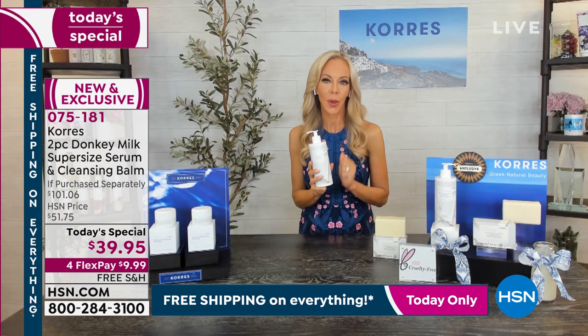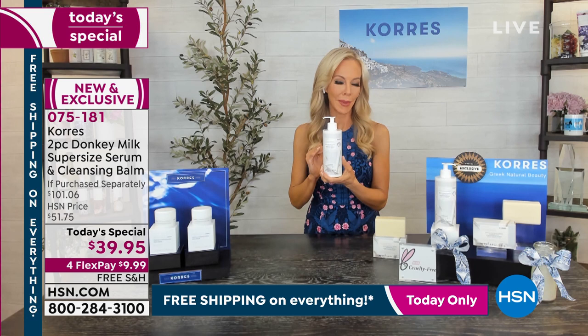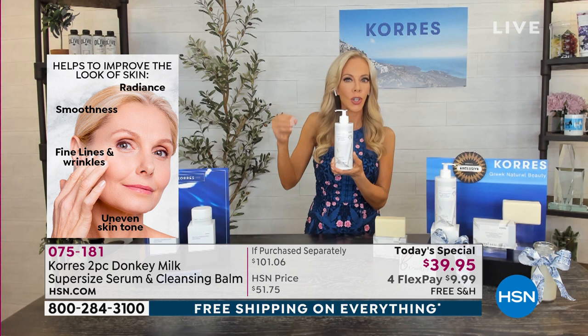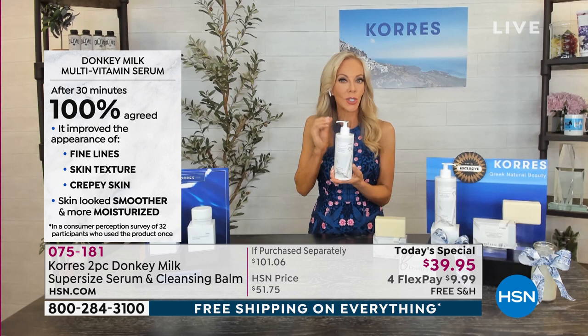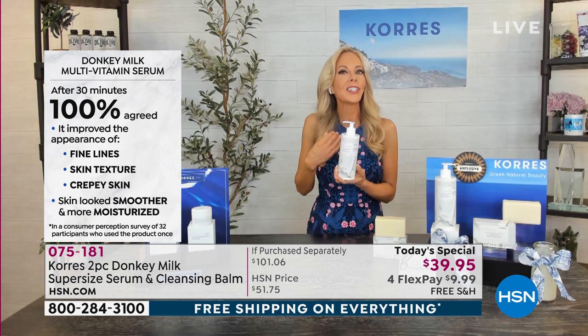So many of you asked for a bigger size so you don't run out. This is a very powerful serum and the most Google-searched ingredient — over 27 million Google searches — because it's the most expensive milk. Why? Because it actually contains a natural form of retinol built inside. We didn't add that ingredient — it's naturally in there. It also has four times the amount of vitamin C. That's why it erases, evens out, and brightens skin instantly.